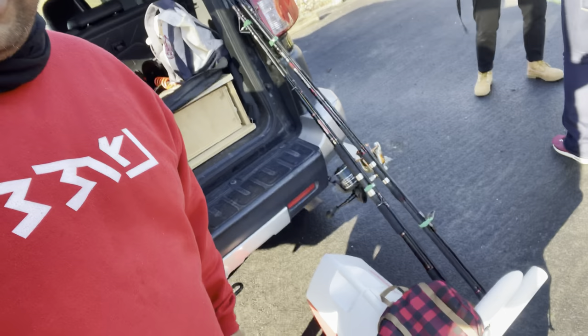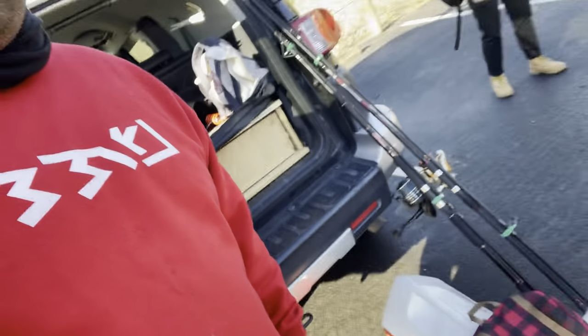Hello everyone, welcome to Outdoor School of Thought. My name is Mark. Today we're here in Northern California in the Marin County coast and today I've got my crabbing gear and we're gonna go for Dungeness crab in here.